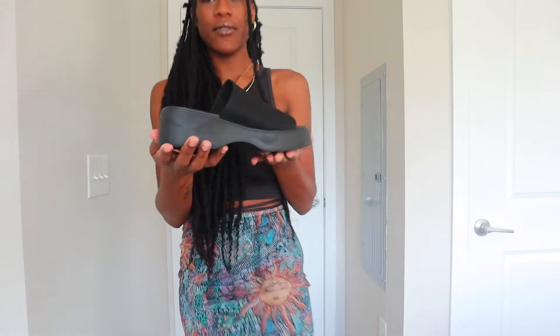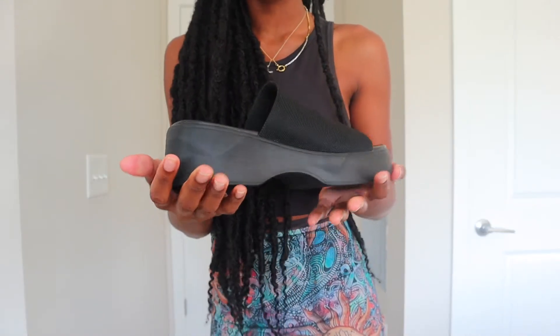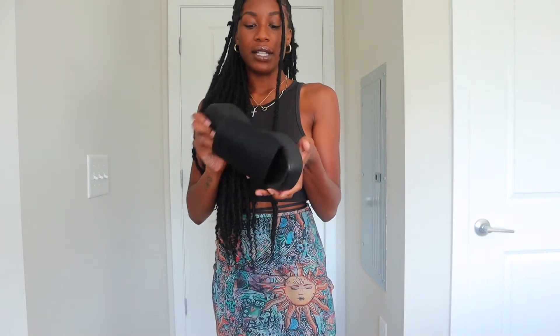These shoes are the most comfortable shoes I've gotten from Shein in a very long time. They came in white, black, and I'm pretty sure orange too. Everything will be linked in the description box below for your buying pleasure.